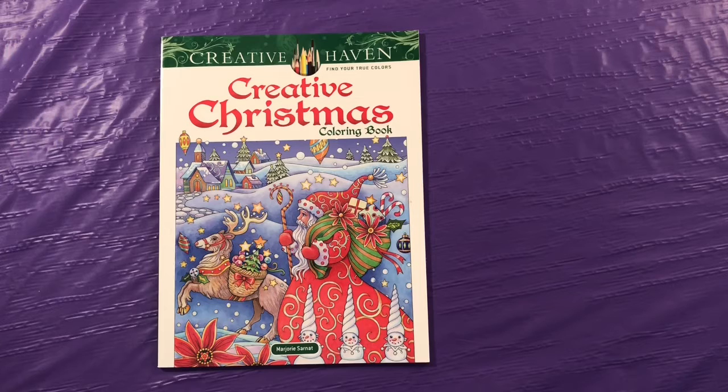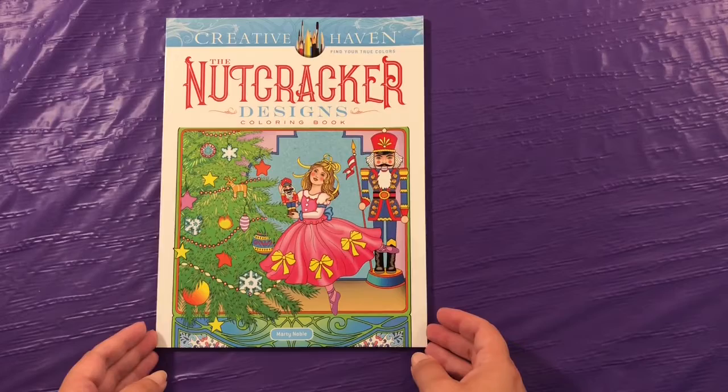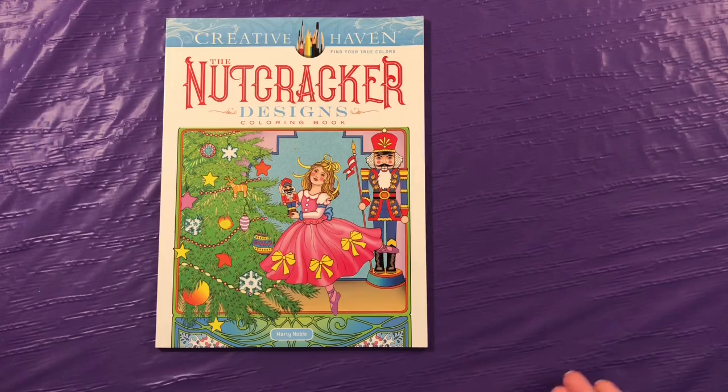I like to take it out, put it on a clipboard, and color rather than in the book. So this one is Creative Christmas by Marjorie Sarnott. Some of these haven't even been colored in, but I'm going to start working on it. I love Nutcrackers, so I had to get this one — Nutcracker Designs by Marty Noble.